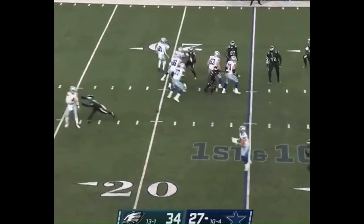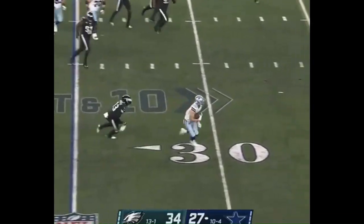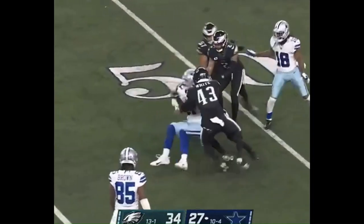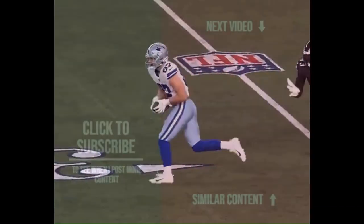And now Prescott on the fake with heavy pressure, gets it off to Ferguson. Good move, first down and more. Ferguson still rumbling and all the way out near midfield. Nice catch and run by Jake Ferguson, who missed last week with a concussion.